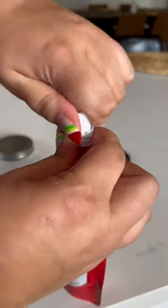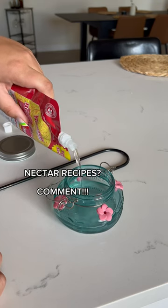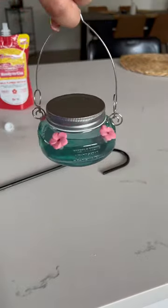You can also find feeders and nectar at Dollar Tree. I'm really curious — does anyone have a nectar recipe? I've heard that you could do sugar and water. I don't know, tell me if I'm wrong. I want this to be my last bottle of pre-made solution.